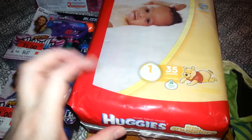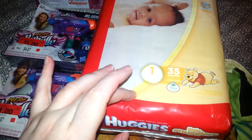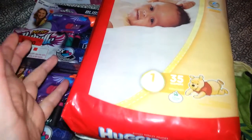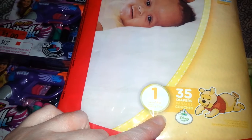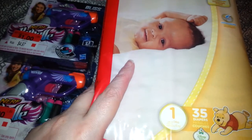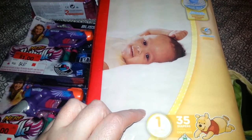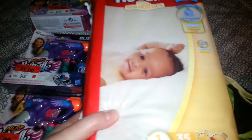I figured at the shower she'll probably get a lot of newborn diapers, so I'll get a size 1 so she'll have the next size up. It's up to 14 pounds, and you get 35 diapers. The diapers were $8.96, and then I had a coupon for $2.50 off, which made them $6.46. I thought that was a really good price.